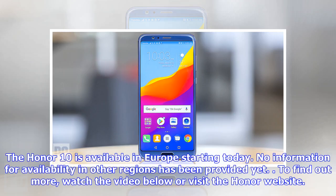The Honor 10 is available in Europe starting today. No information for availability in other regions has been provided yet. To find out more, watch the video below or visit the Honor website.